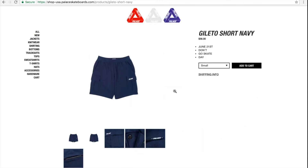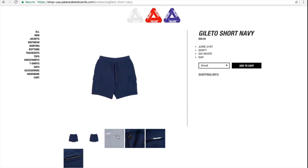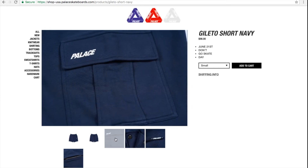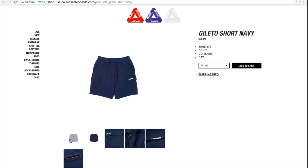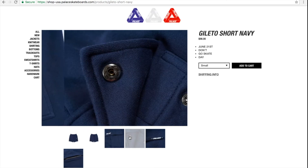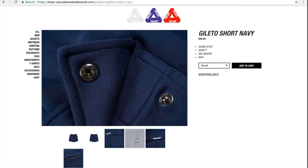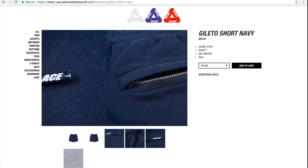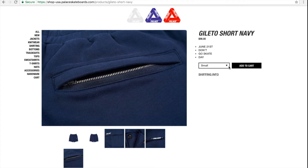Jump into the gilet shorts in navy color, $98. You got pockets with Palace imprint, a button, Palace on the drawcord, and went down with the zipper for your pocket. They have all the sizes besides the 2XL.